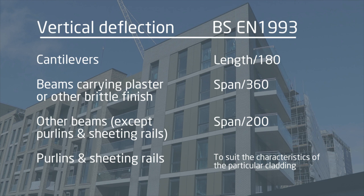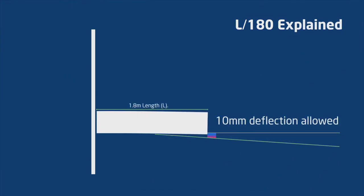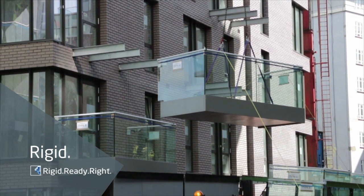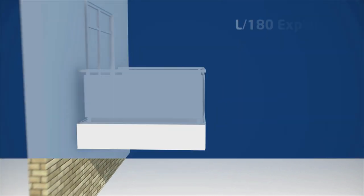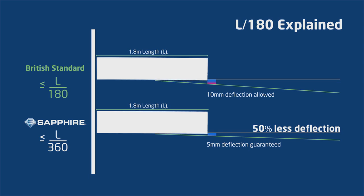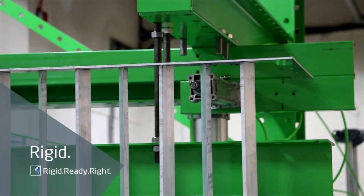BSEN 1993 sets L over 180 as the limit for deflection of cantilever structures, meaning if a balcony is 1.8 metres it will be allowed to deflect 10 millimetres. If you're standing on a balcony of a high-rise building you need confidence. That's why we promise that every balcony using Sapphire anchors will be rigid enough to deflect less than half the amount that British Standards allow — a 1.8 metre balcony would deflect 5 millimetres or less. Our engineering expertise ensures that our gold standard of L over 360 is achieved every time.